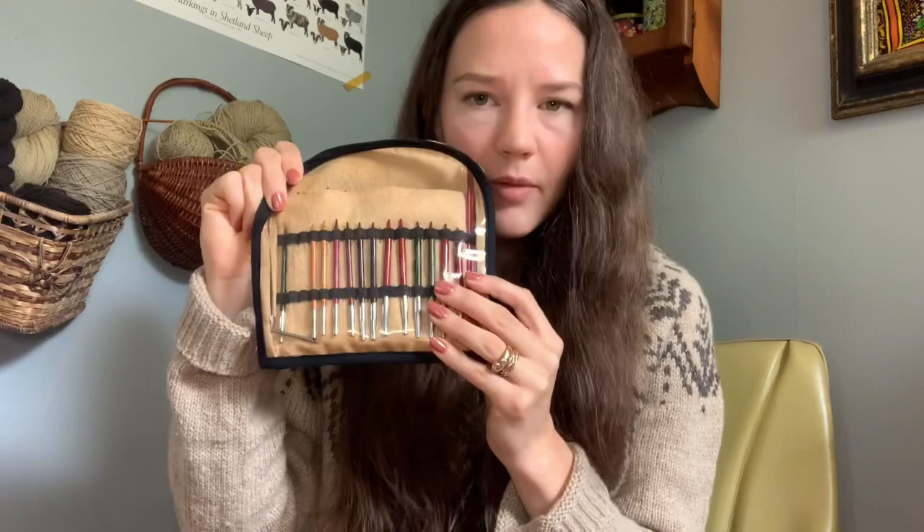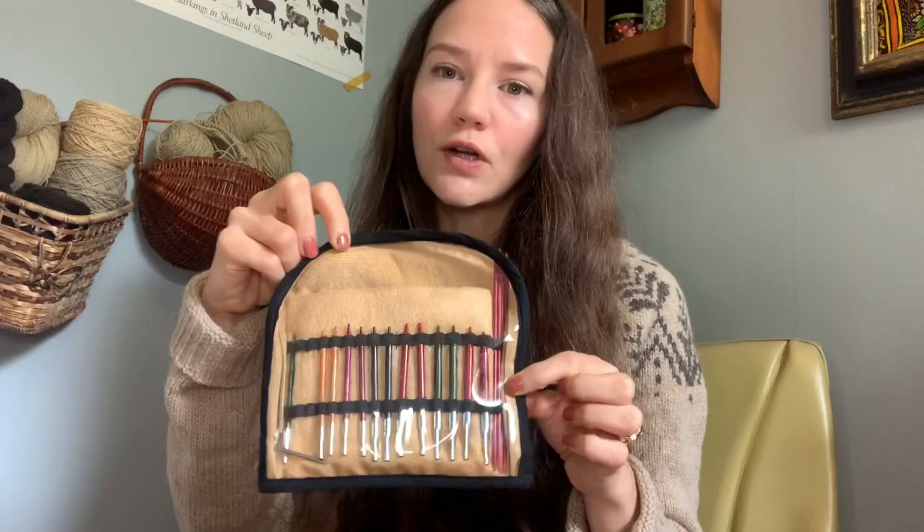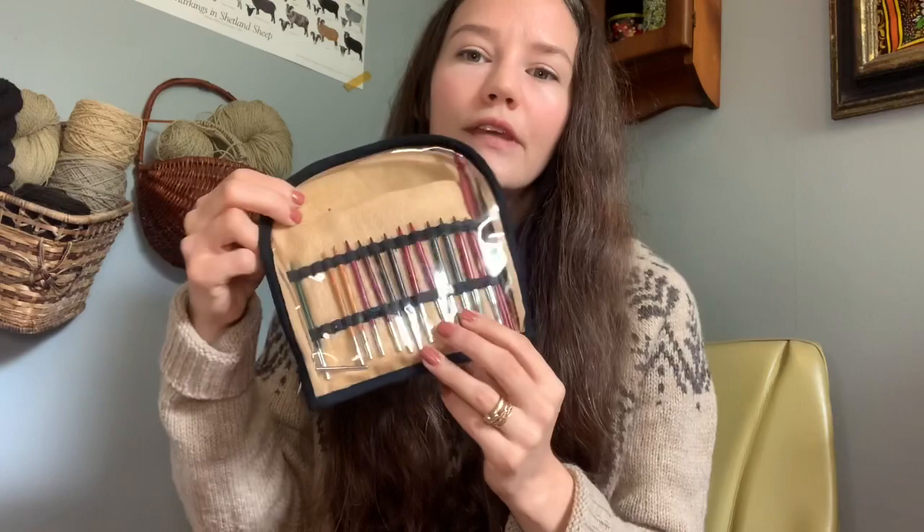The first thing that every knitter needs is knitting needles. There are a lot of different knitting needles on the market. If you're brand new to knitting you might not know where to start. Needles come in all kinds of forms: plastic, metal, wood, bamboo. If you're really unsure, I recommend making the investment in an interchangeable set.